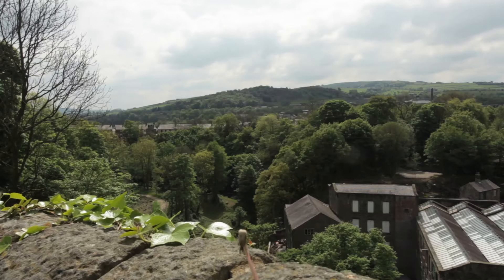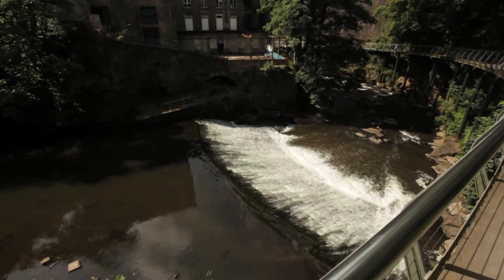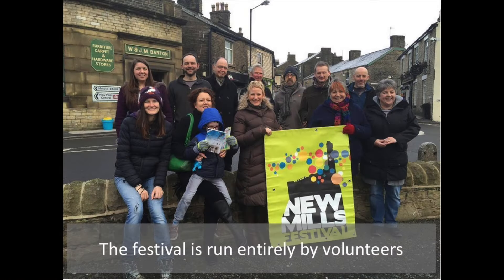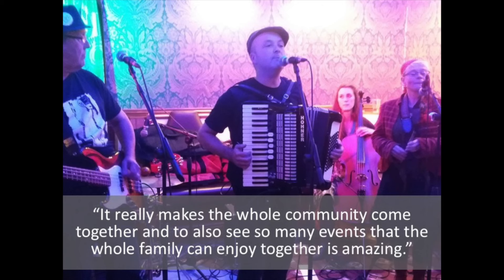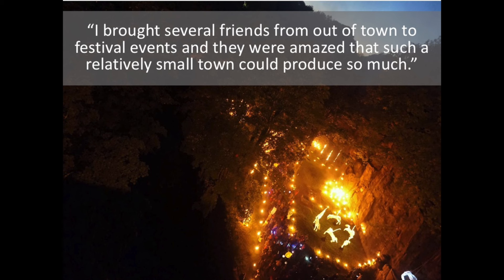I would say come and have a look at all these different artworks that are here — there's lots to see, and there's lots to see in New Mills.